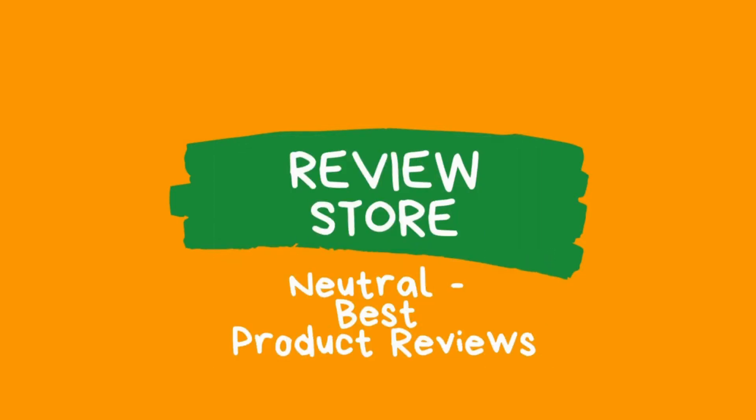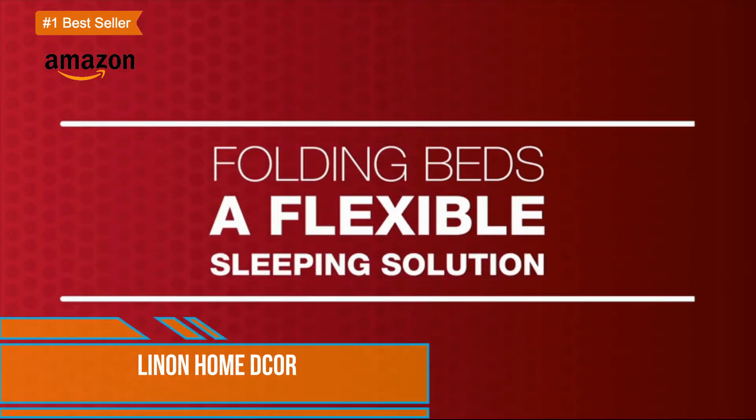Hi guys, today I'll be reviewing the best roll-away bed products. You can find the product links in the description section. Let's start.